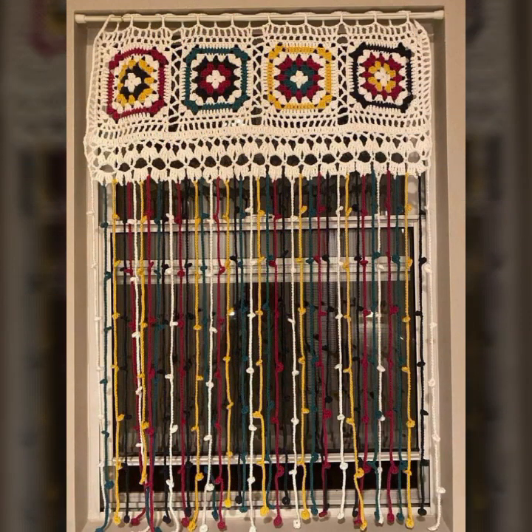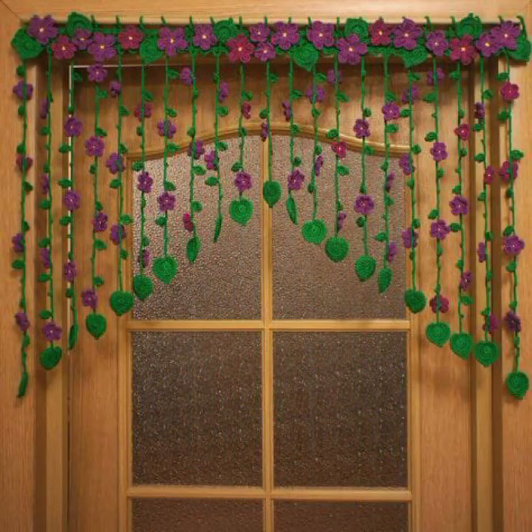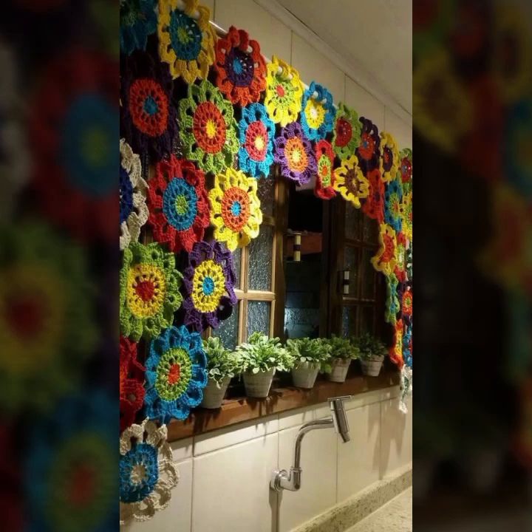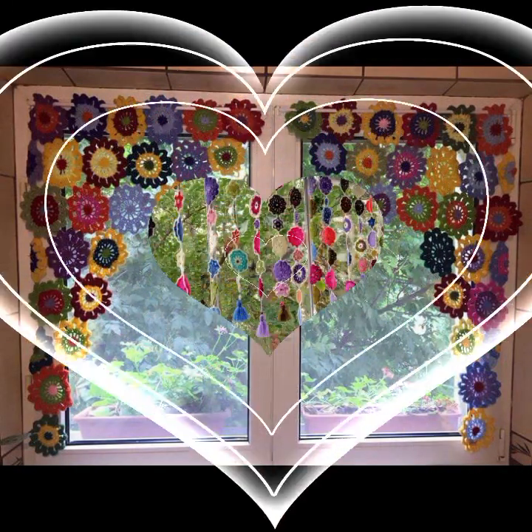Please don't forget to like my video, share my video, and also give feedback in the comment section about my collection — how was the video and how were the designs of the beautiful and trendy crochet curtain designs.